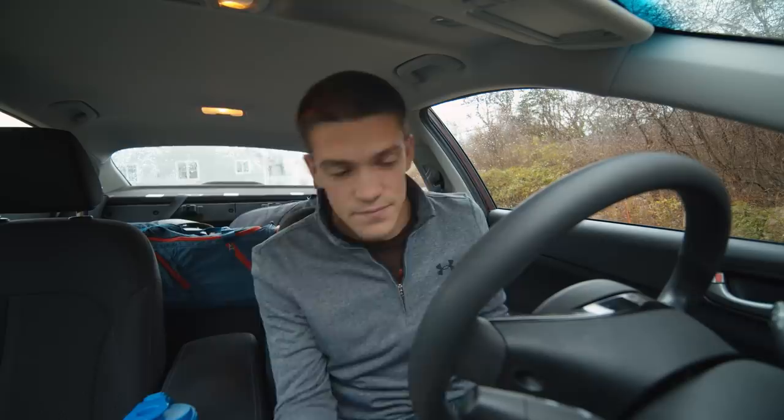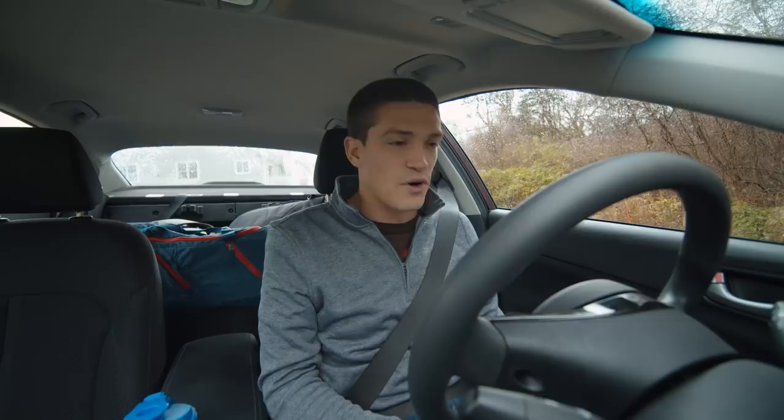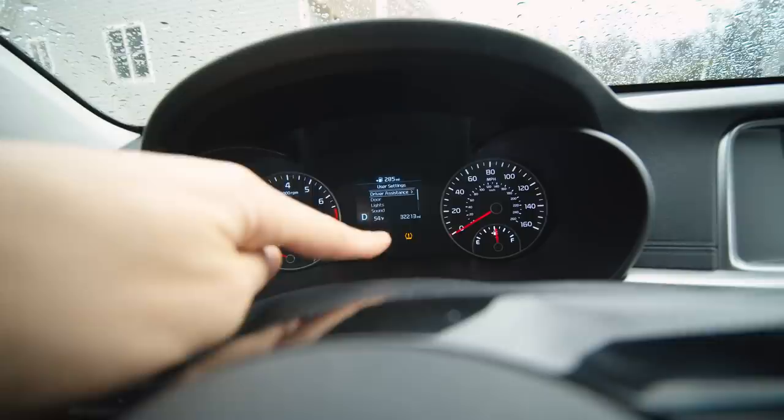The tire pressure indicator on this rental car has been going off basically since I got it. The pressure is totally fine — like the number is fine. These new cars and all their fancy technology.